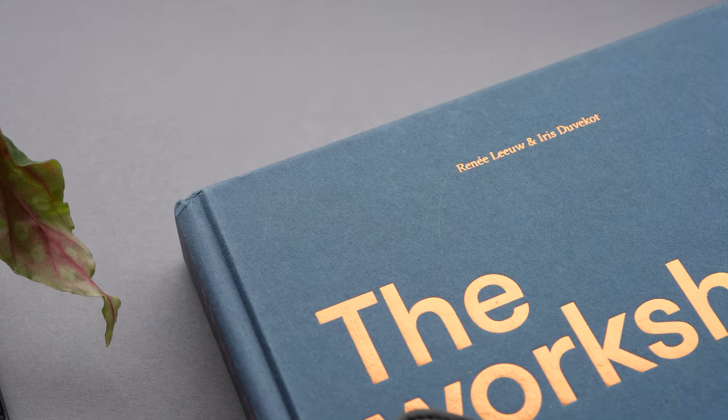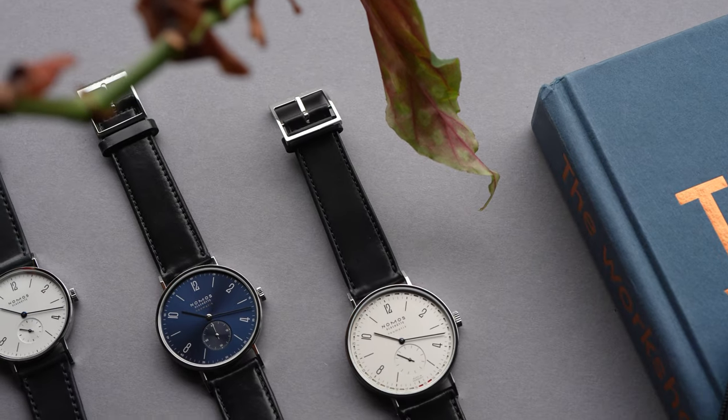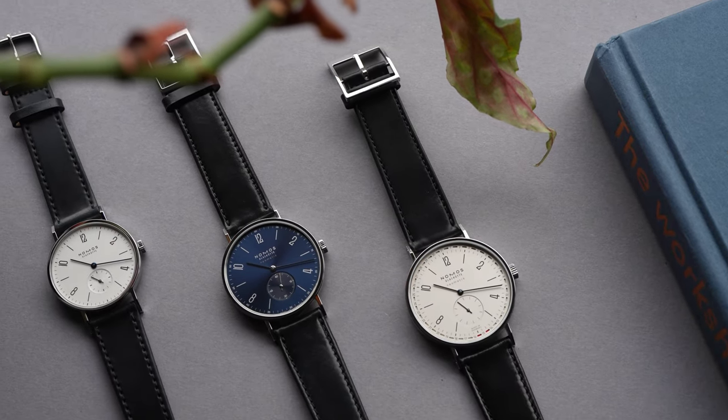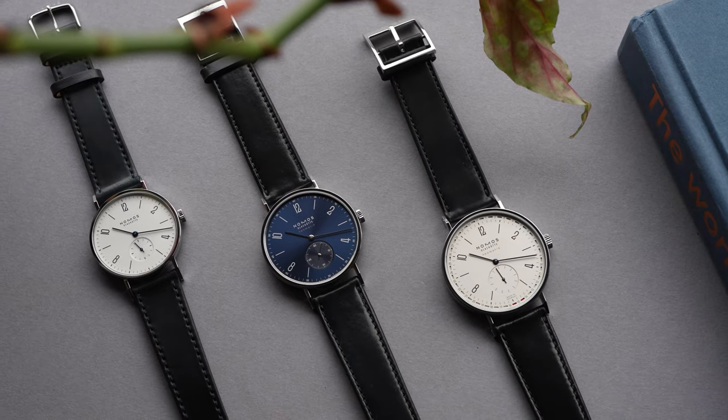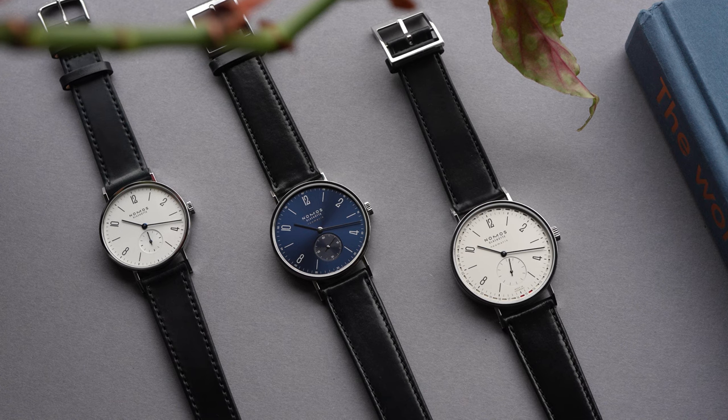The new Nomos Tangente Blaugold is available now from Nomos' e-commerce platform and authorised retailers, starting from AU$4,410. Check out Time and Tide Watches for the full review, and like and subscribe for more content like this.